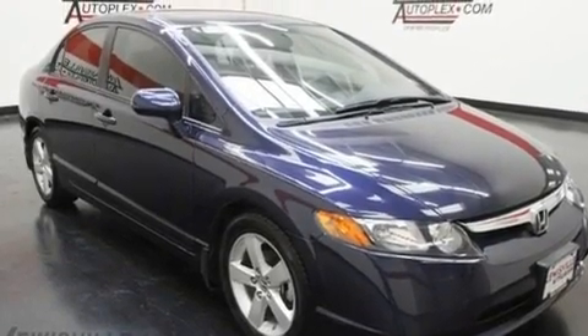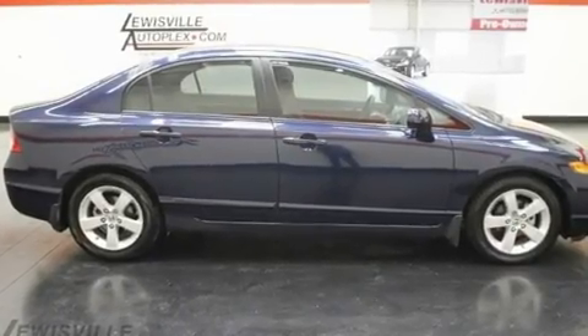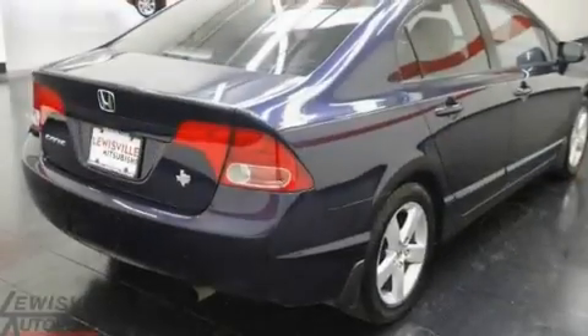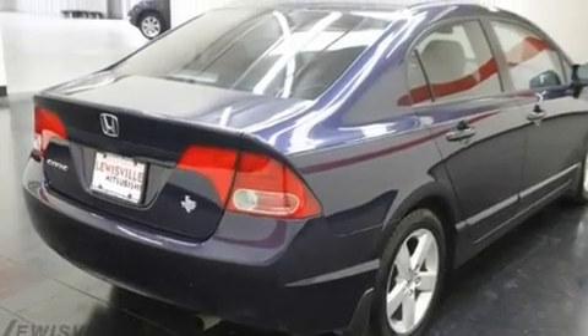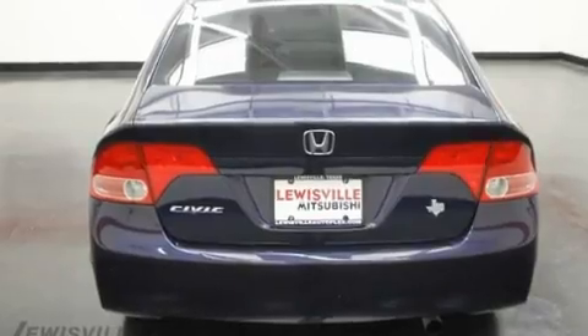Its top features include air conditioning, cruise control, a rear window defroster, a multi-link rear suspension, an electronic throttle, alloy wheels, a security system, a low tire pressure indicator, tinted glass, and this vehicle has less than 64,000 miles.